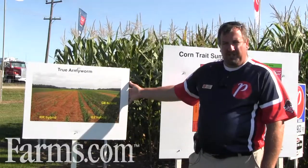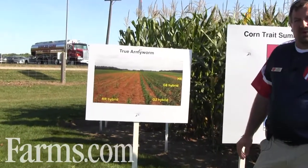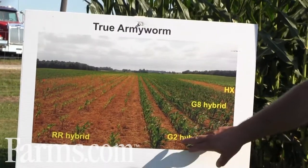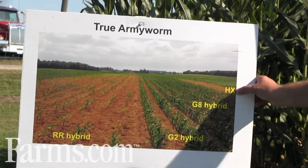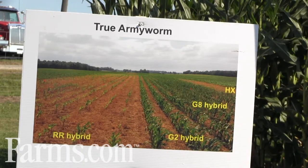This is a typical Pride Seeds or Ag Reliant NET trial — one of our pre-commercial trials where we're evaluating different trait packages from various trait providers. In this picture we have the Pride G2 and G8 hybrids side by side, a Roundup Ready Refuge hybrid, and a Herculex competitor hybrid in the back corner here, and the picture pretty much speaks for itself.